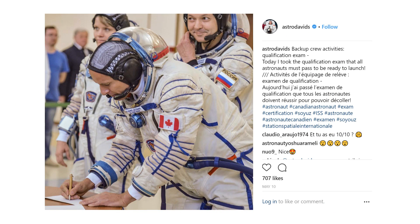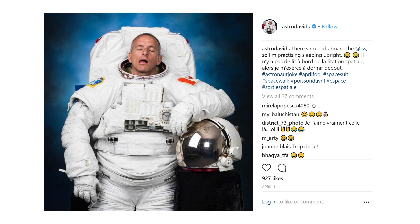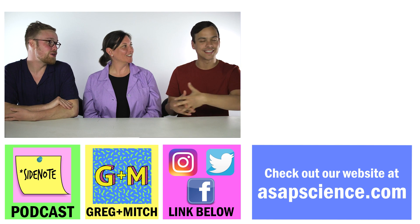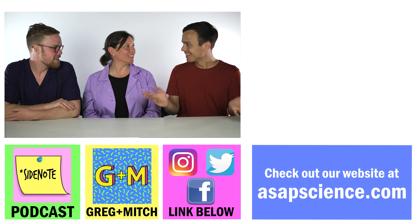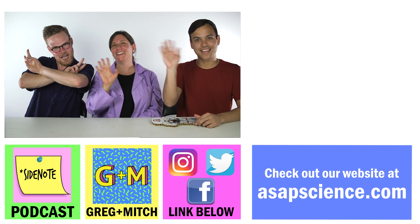Canadian astronaut David Saint-Jacques is going to space, and he'll be documenting his preparation and the idiosyncrasies of spaceflight on social media — links in the description. Well, that was our taste test of space food. Thank you so much to Natalie and the Canadian Space Agency for letting us try the food. Going to space is something we should all be thinking about to gain perspective. We'll see you next week for a new video!